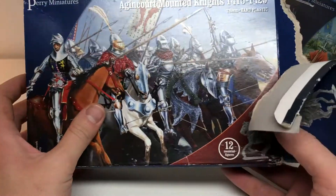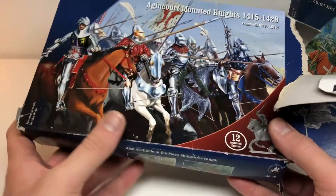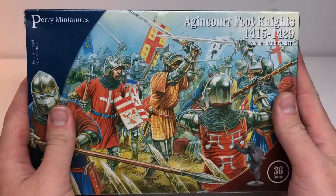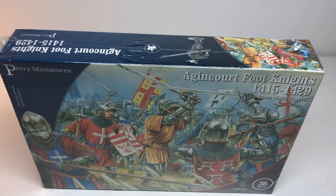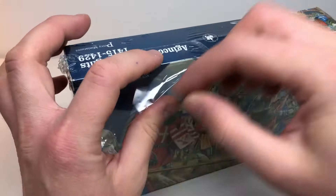I'm not going to open the tattered box — it was already broken and open when the guy sold it to me. For a proper unboxing you need to have the plastic on, or at least the box not yet opened. So I'm going to get some scissors to cut the plastic off the foot knight box instead of ripping it.